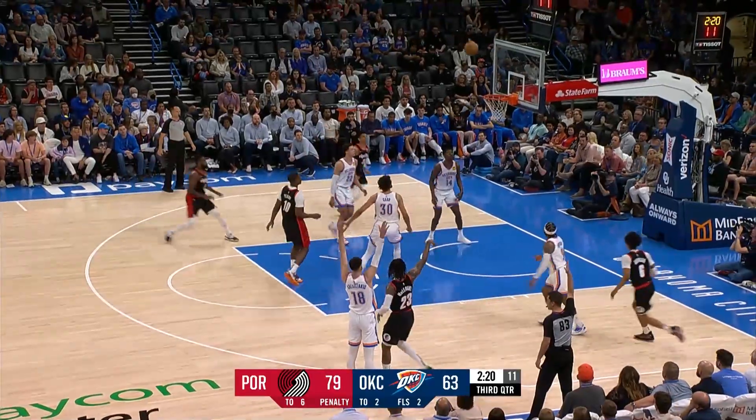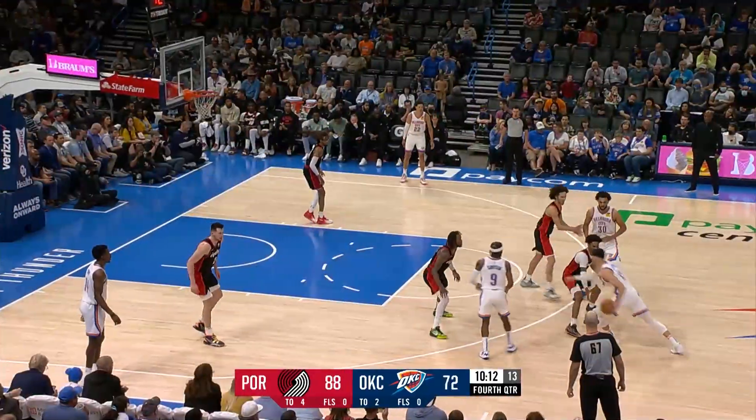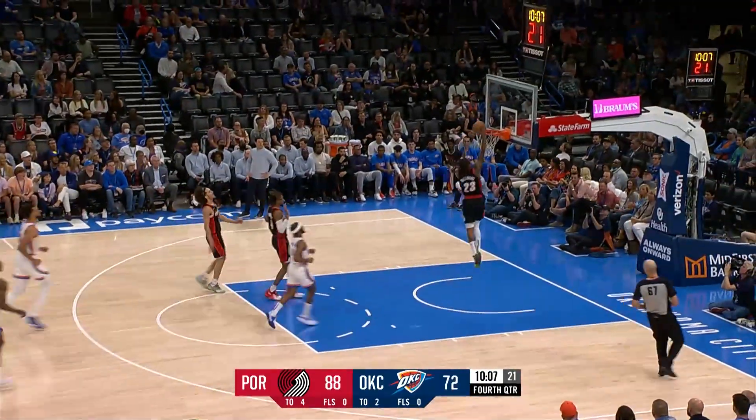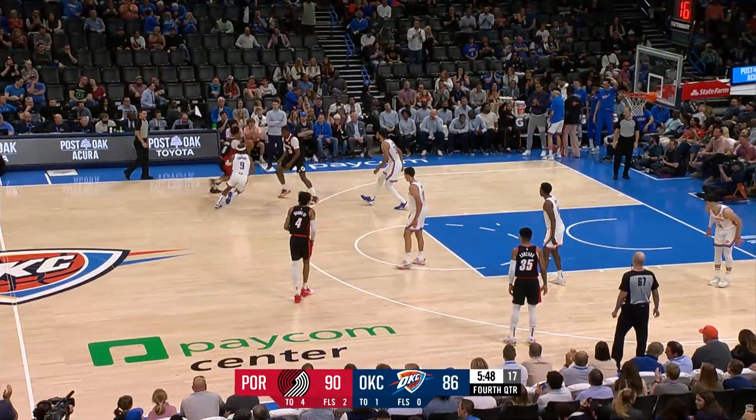Trying to climb into that fifth spot — they're both two games behind. McLemore steals, McLemore breaks, he can get up, he'll just ease it over the cup.